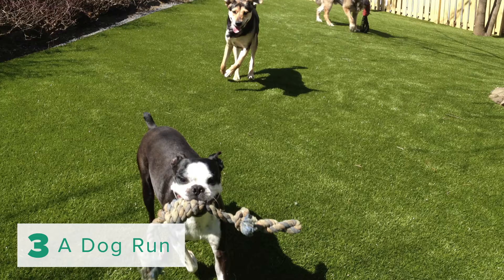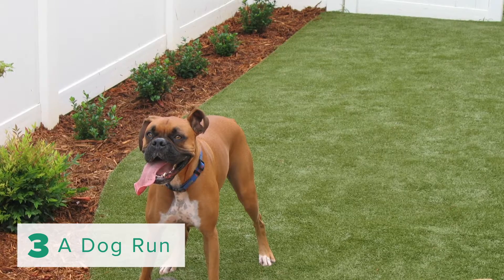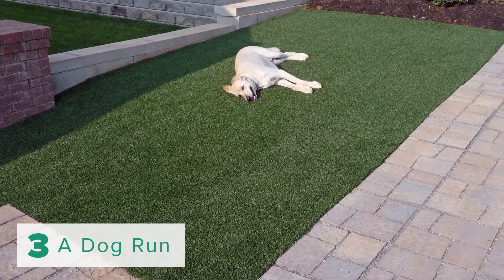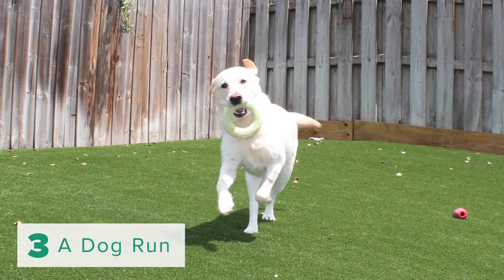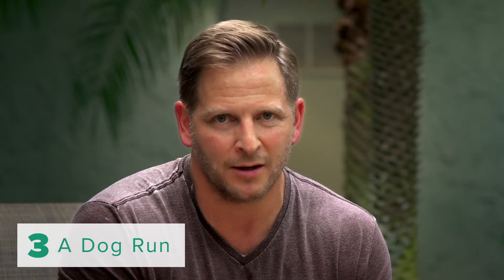Number three: a dog run. If you have dogs like me and they're constantly tracking mud in your house, running around the backyard and actually ruining your landscape, ForeverLawn's Canine Grass is a great solution for that. Your dogs can run all day on it, not get dirty, not destroy it, and it has maximum drainability — it's perfect for dogs.